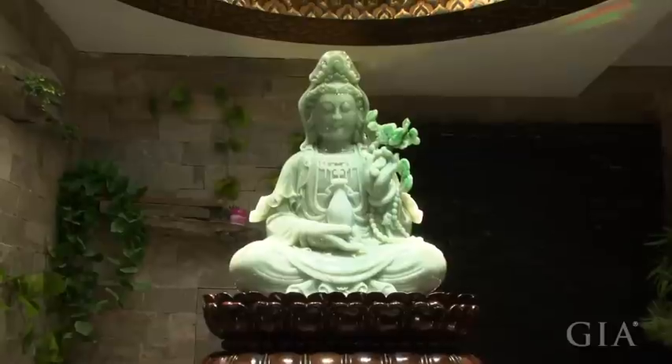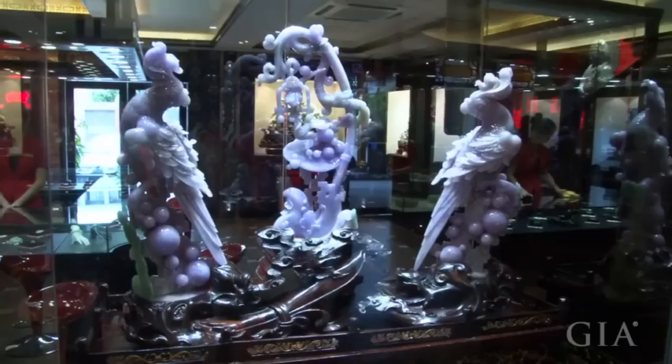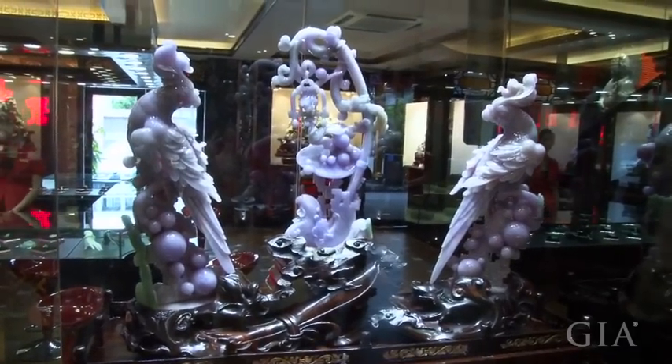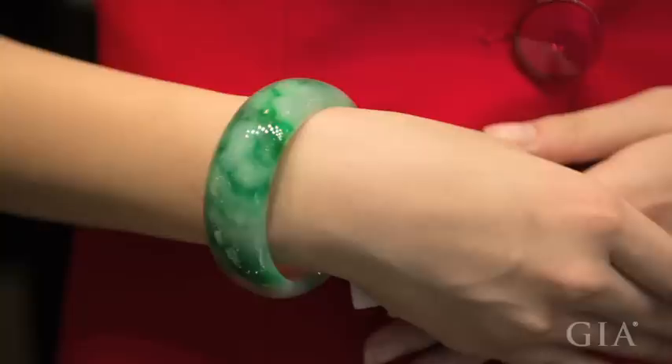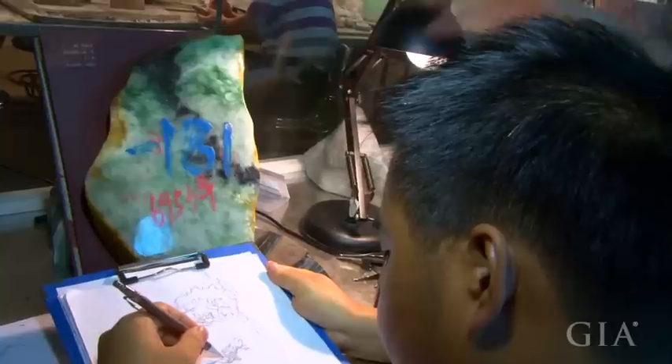The stones we carve are all Myanmar jadeite. Our products are Myanmar jadeite carvings. People do not usually use such good quality jadeite for carvings — good material like this is usually used for bangles and pendants, but we use it for carvings.